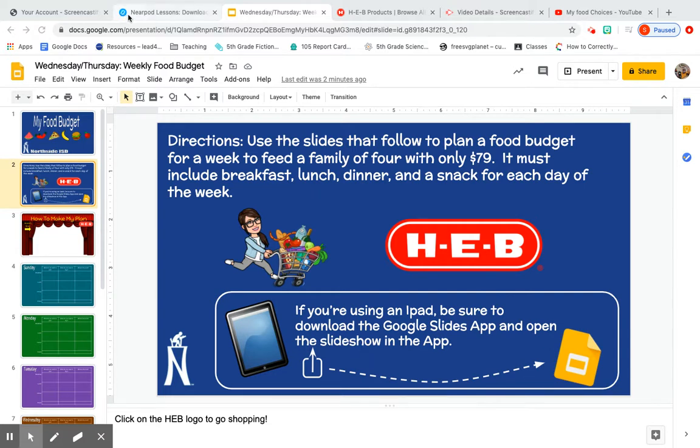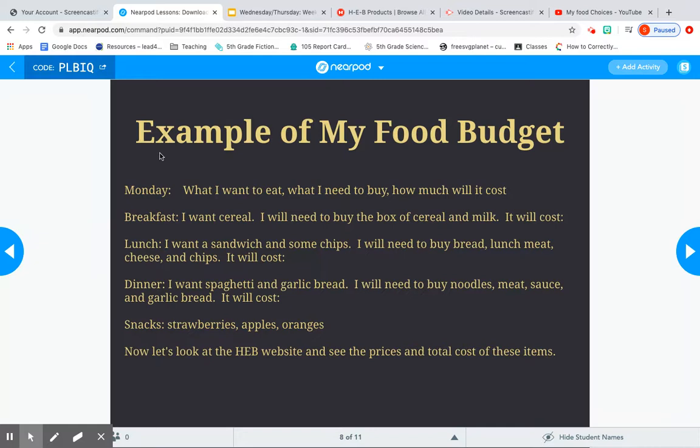I'm going to help you plan out what you need to do and how it can look. The example food budget template is titled Monday, with columns for what I want to eat, what I need to buy, and how much it will cost. First, get a piece of notebook paper and plan out what you want to eat. For example, for breakfast I want cereal, so I'm going to need a box of cereal and some milk. At the end you'll write the cost.